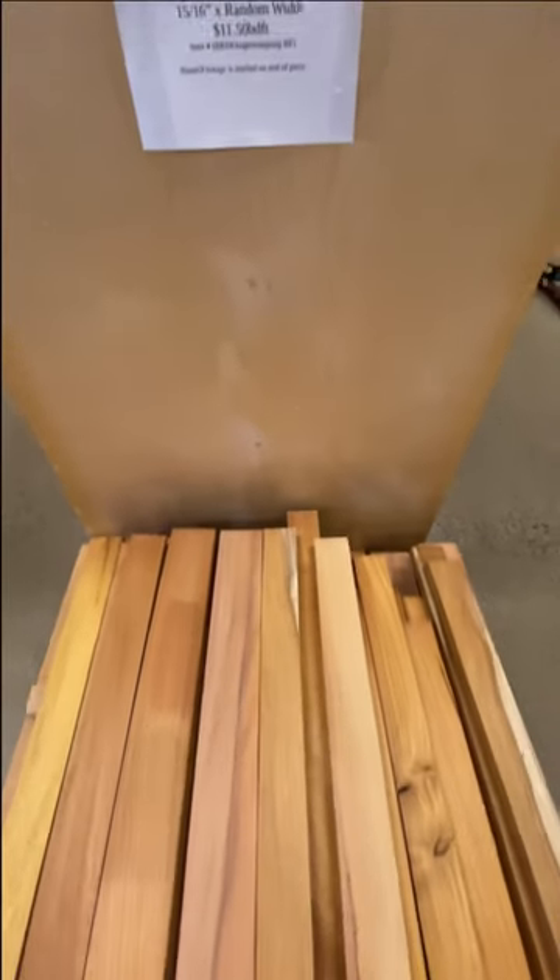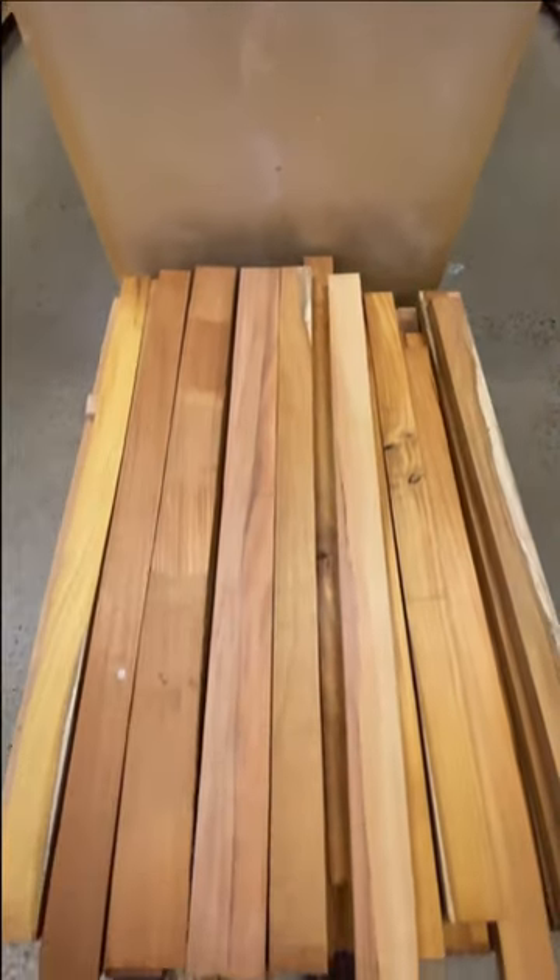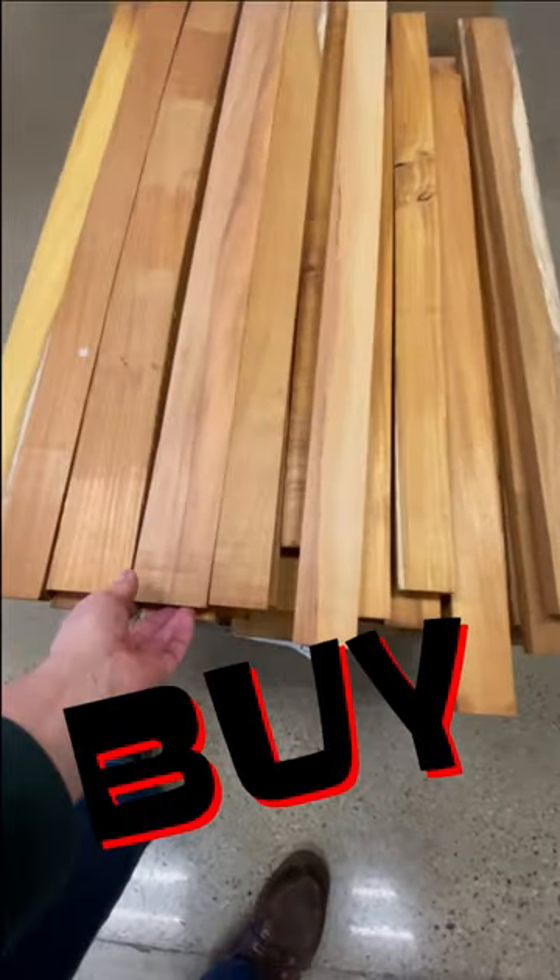I went to my favorite specialty wood store and saw this rare Osage orange wood and wondered if I should get some. Buy, buy, buy.